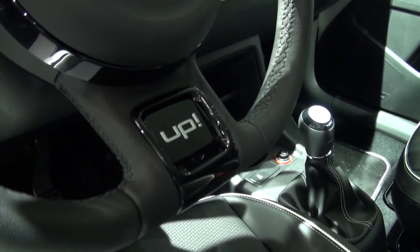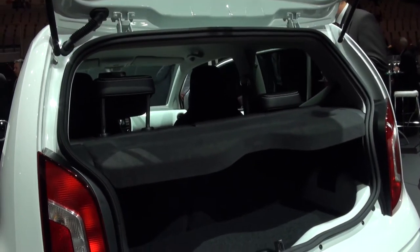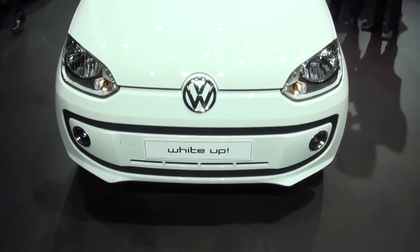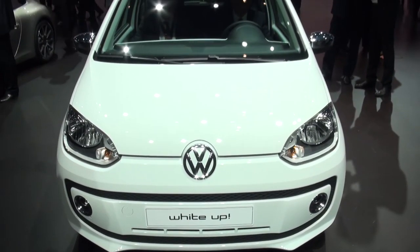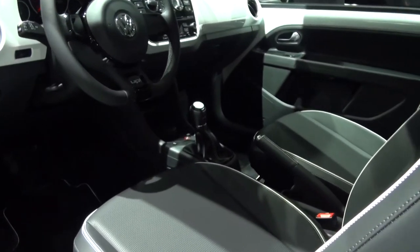The car we've seen today is a three-door, but there's also a five-door Up on the way. Under the bonnet there's just a one-litre three-cylinder engine which comes with two power outputs — 59 brake horsepower or 74 — but there's an all-electric Up due in 2013.